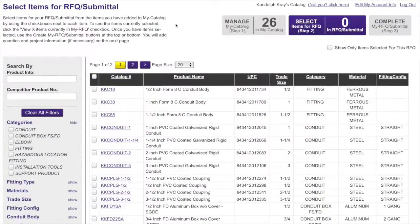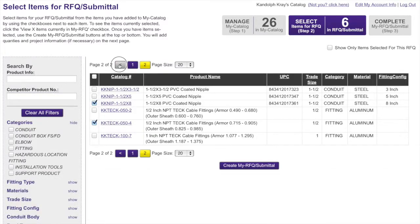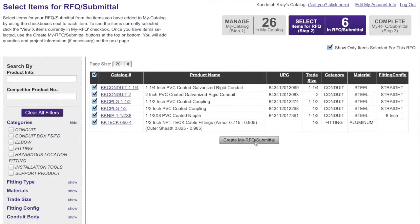Whenever users return to My Catalog, Steps 2 and 3 are reset. Because My Catalog is already set up, these users enjoy significant time savings when creating new RFQs and submittals.